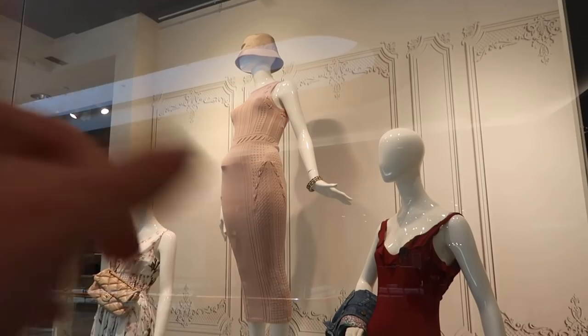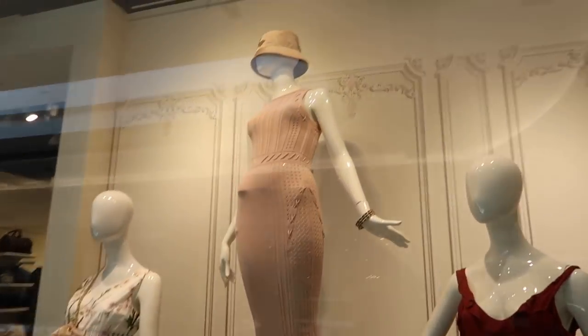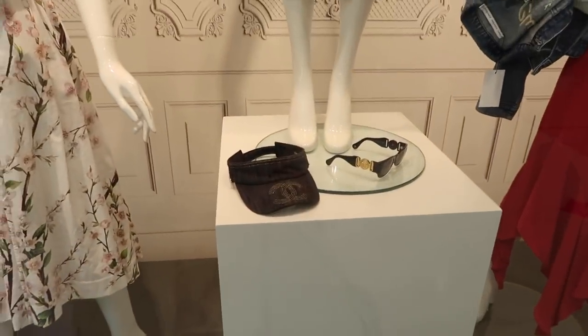Oof, that dress though — that one right there. I'm totally going to try that on. Oh, they have a Prada bucket hat. Let's see if there's anything fun. Oh, look at that Chanel visor.